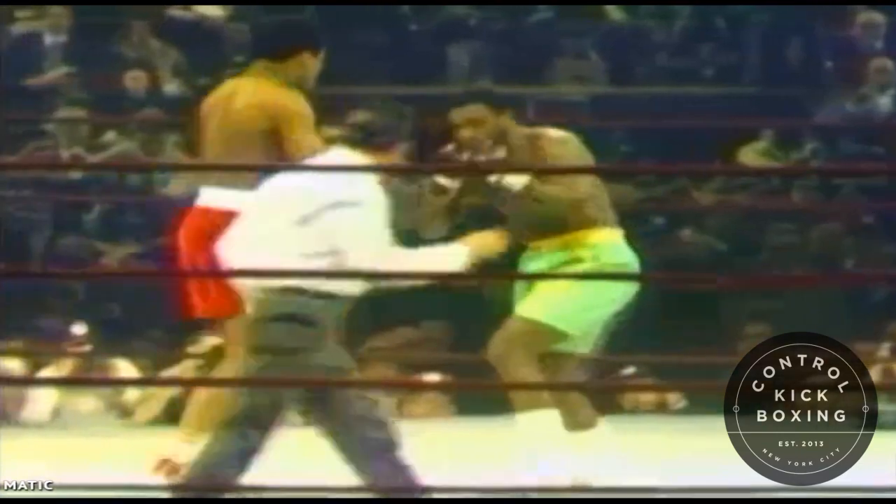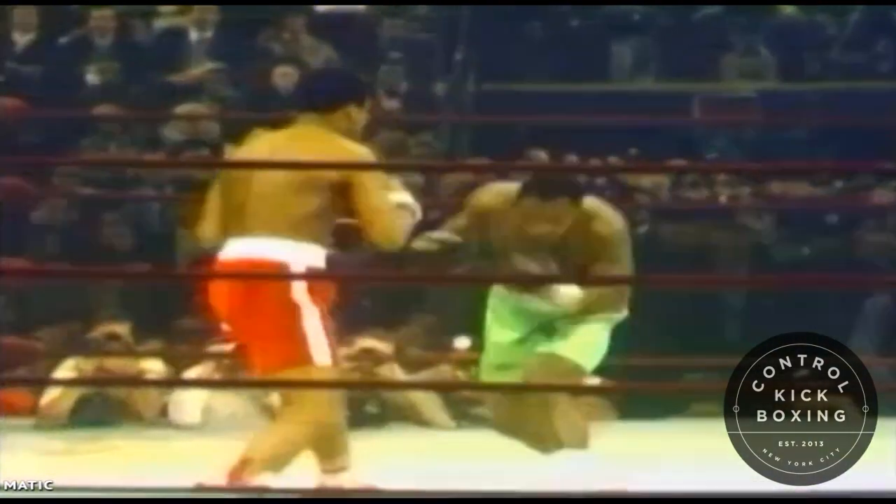What is the purpose of these spastic motions from Joe Frazier and how does he use them to create openings against Ali throughout the fight?